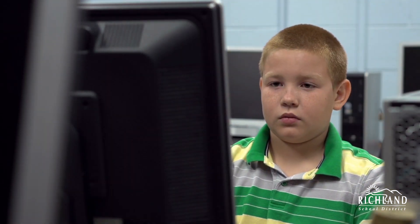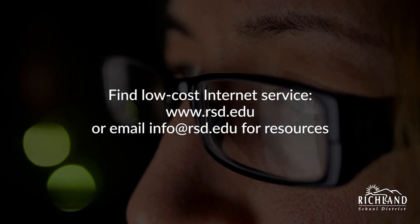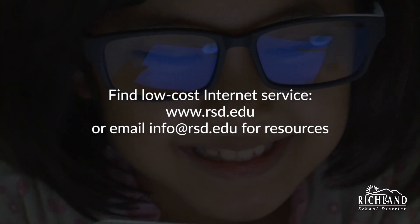We at the Richland School District are committed to making sure every student has the ability to access online learning every single school day. You can find resources for low-cost internet service at www.rsd.edu, or you can send an email to info@rsd.edu for assistance.